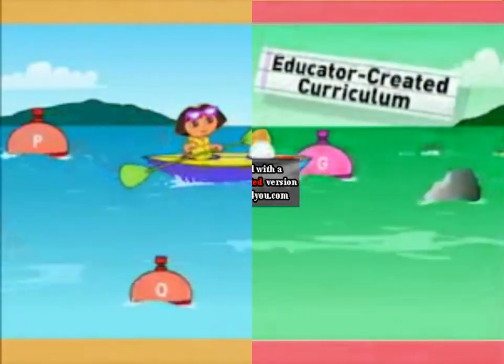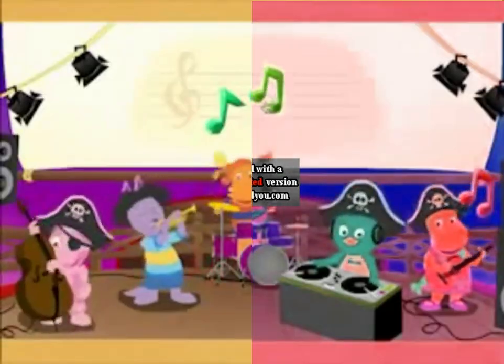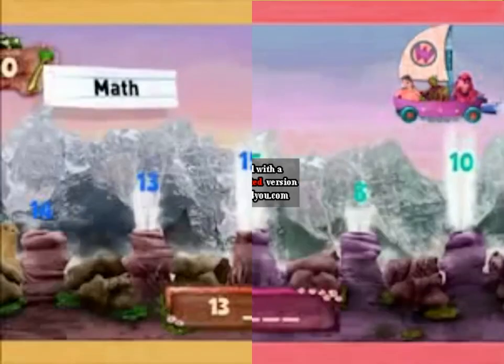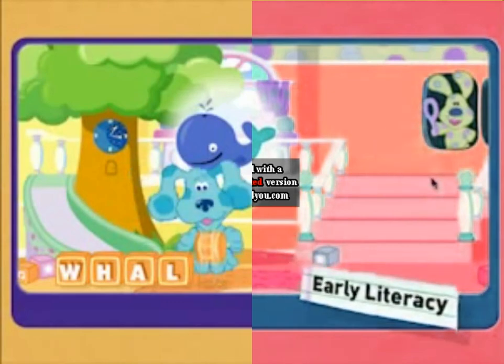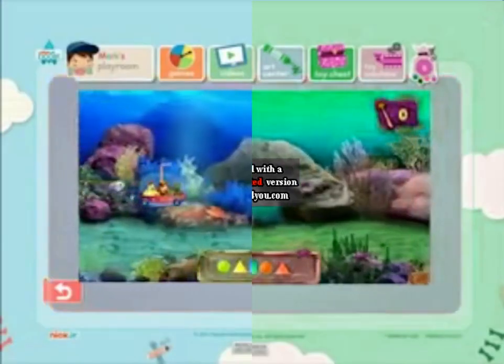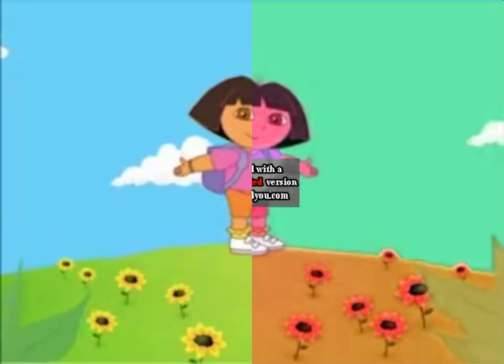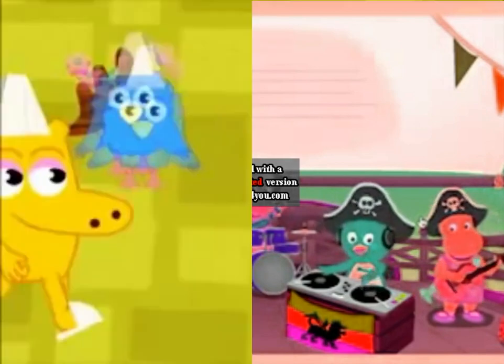Nick Jr. Boost games and activities feature educator-created curriculum that cover key skills like Spanish and early literacy. And to keep your little one engaged, they also feature Nickelodeon preschool favorites like Dora, Diego, Backyardigans, and Moose.